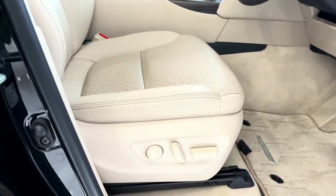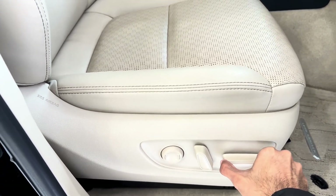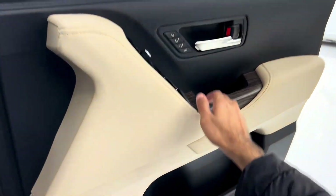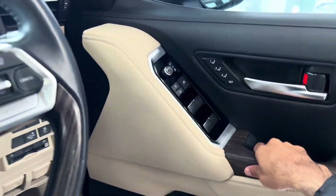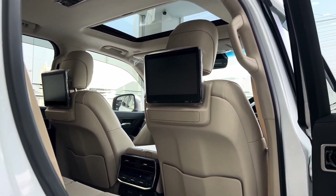Features like heated and ventilated front seats, tri-zone automatic climate control, and available captain's chairs in the second row ensure that all occupants travel in comfort and style. The Land Cruiser's generous interior space and versatile seating configurations make it perfect for long road trips, family adventures, or daily commuting.